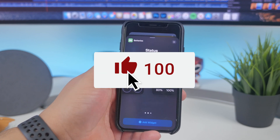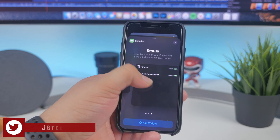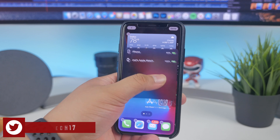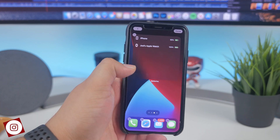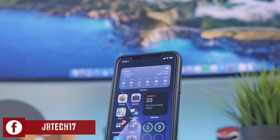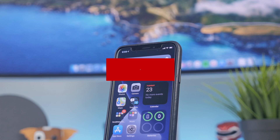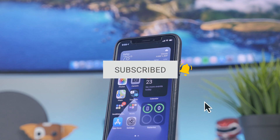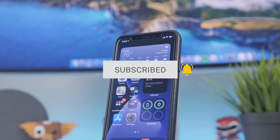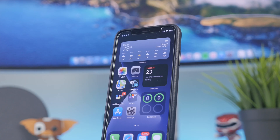If you enjoyed this video, hit the like button — it lets me know you enjoyed it and shows support for the channel. Follow me on social media like Twitter, Instagram, and Facebook — links are in the description. If you want to be notified every time I drop a new video, hit subscribe and the notification bell. Thanks a lot for watching, I appreciate the support, and I'll catch you all on the next one.